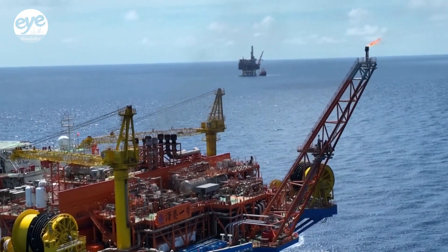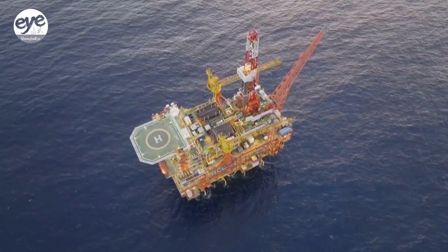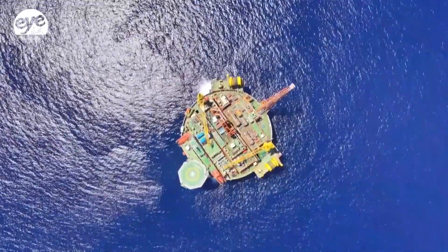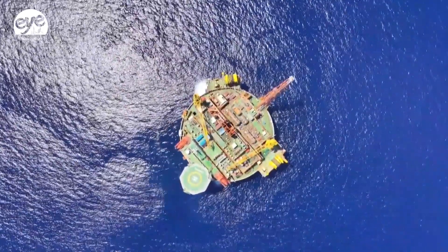Since it began operations in 1996, the cluster has produced 38 million tons of crude oil, accounting for more than 95 percent of China's total deep sea oil production.